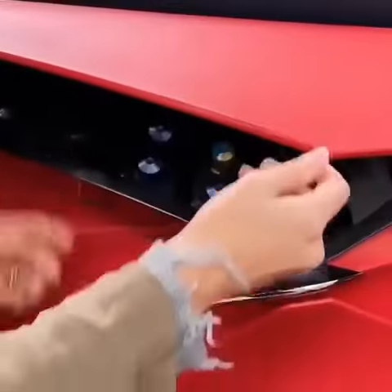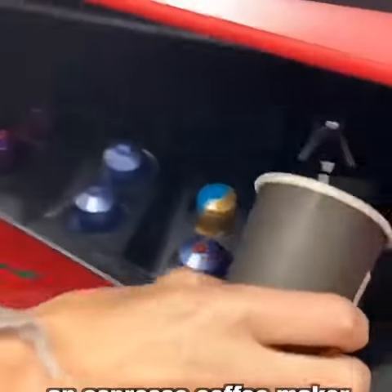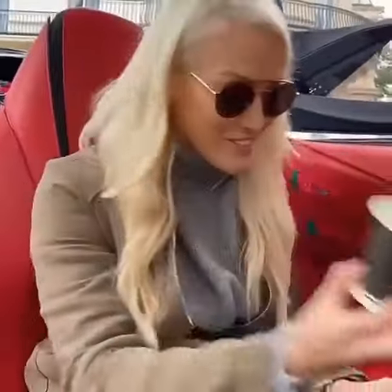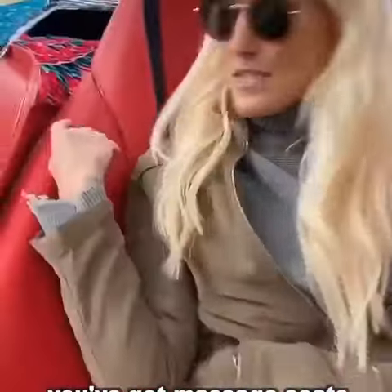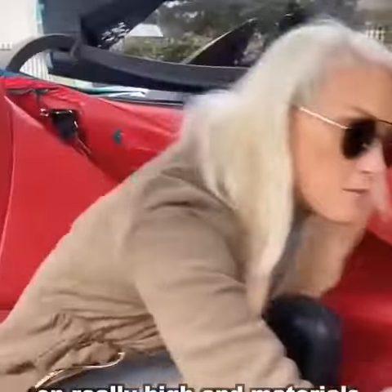Take a look at this — you've got an espresso coffee maker in the car, that's cool. And then you've got massage seats as well, and they're focused on really high-end materials.